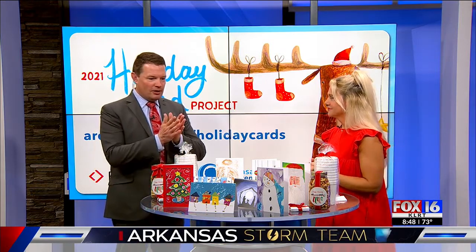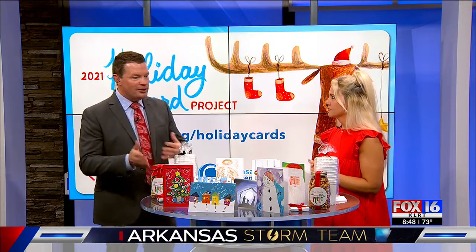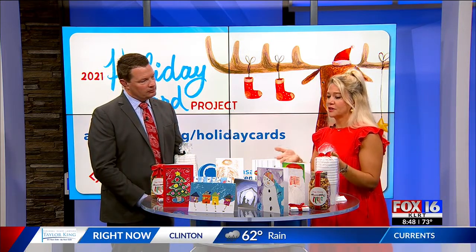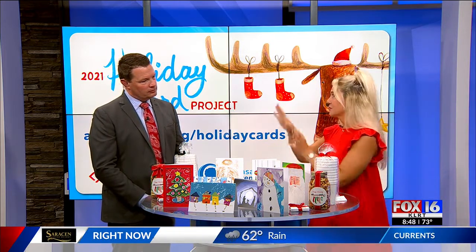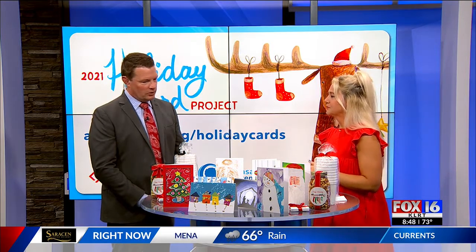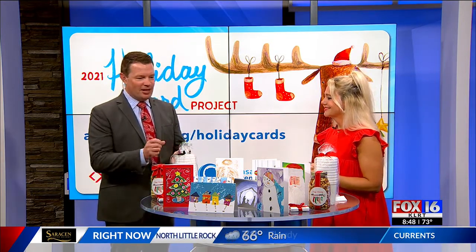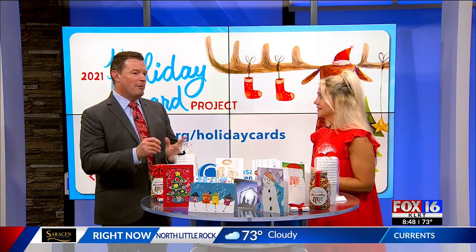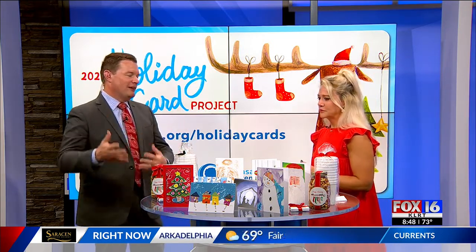All of the money that's raised from the cards and all of our projects goes straight back to Arkansas Children's Hospital. And what is it like for those kids who design these cards? What is it going through their mind when they know they're drawing a card that might be featured the following year?